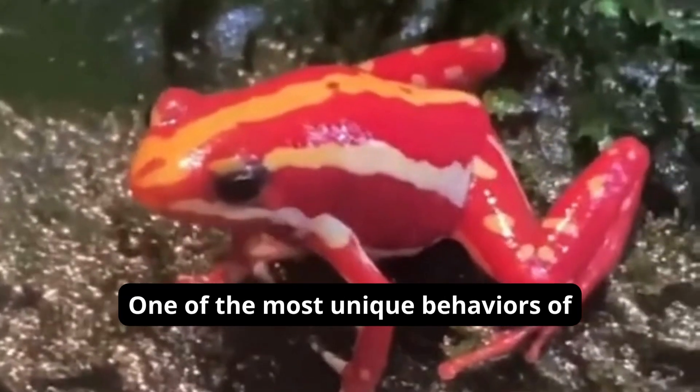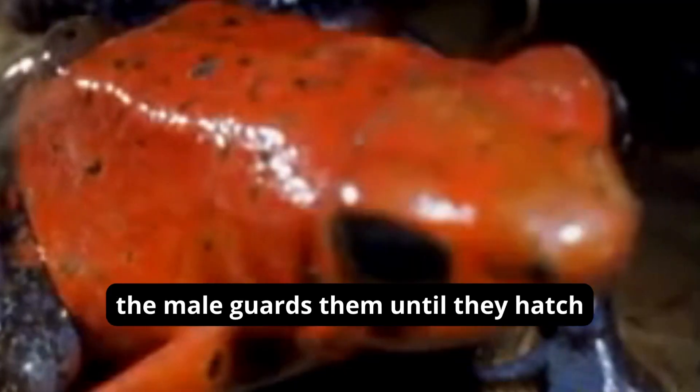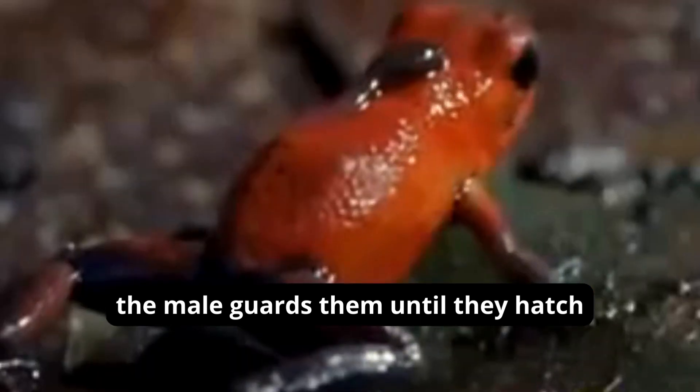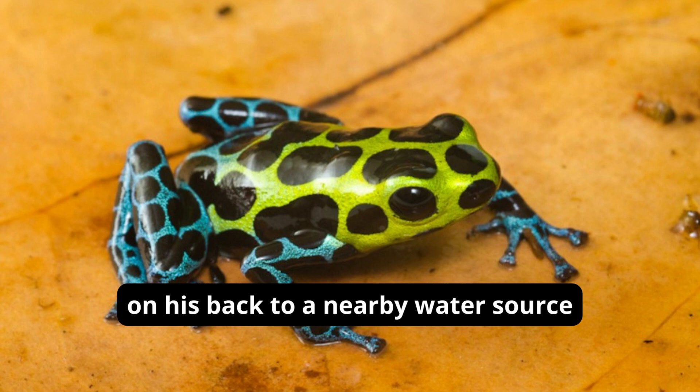One of the most unique behaviors of dart frogs is their parental care. After a female lays her eggs on a leaf, the male guards them until they hatch. Once the eggs hatch, the male transports the tadpoles on his back to a nearby water source.